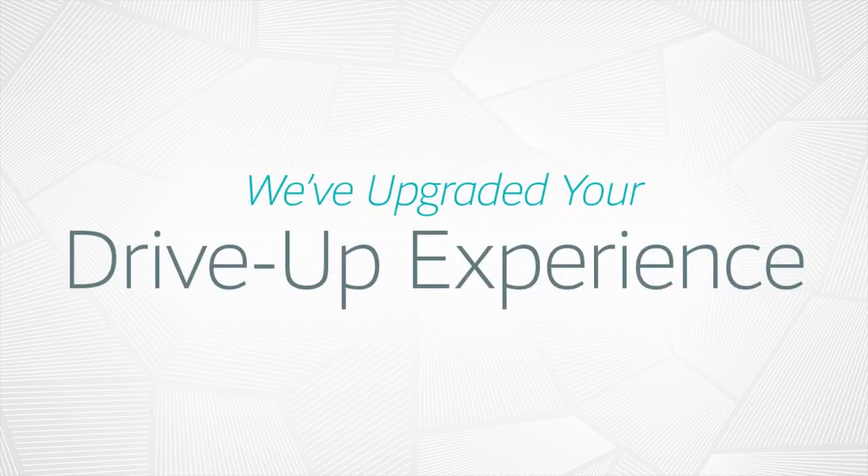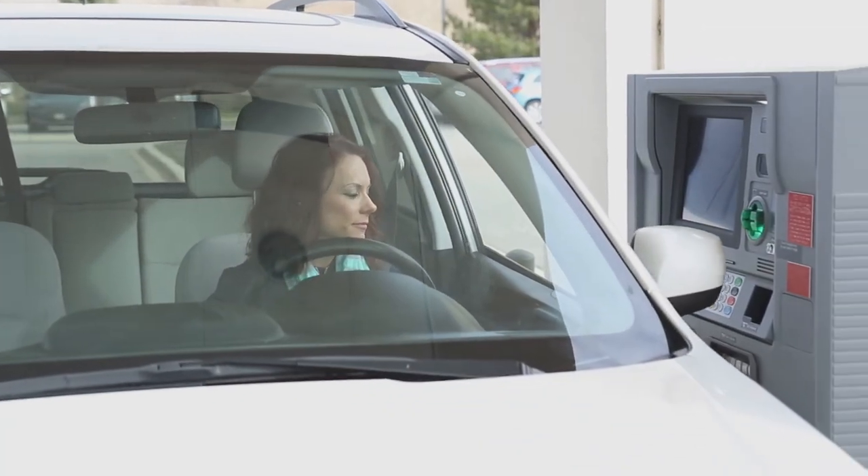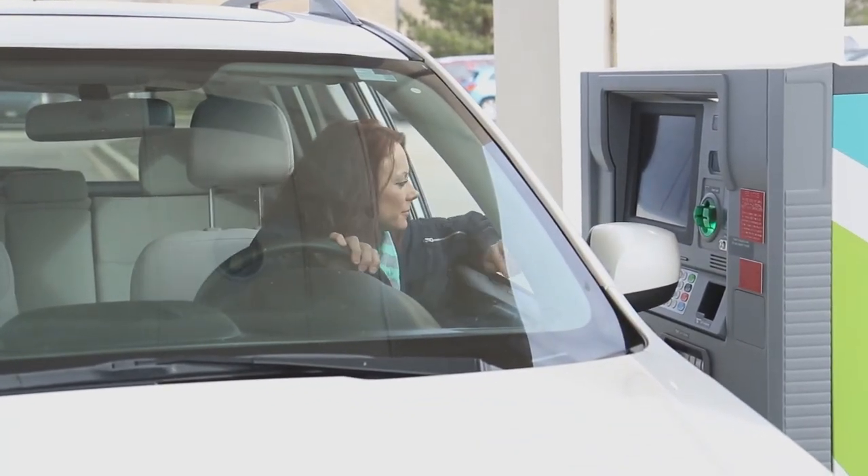BHFCU's interactive teller machines, also known as ITMs, combine the convenience and accessibility of an ATM with the personalized service you receive from a teller.